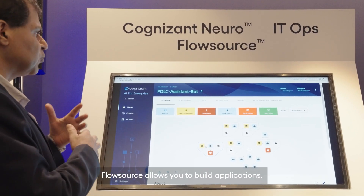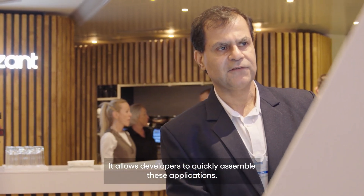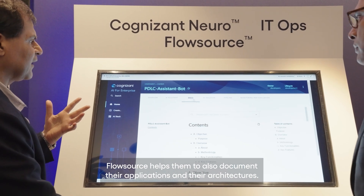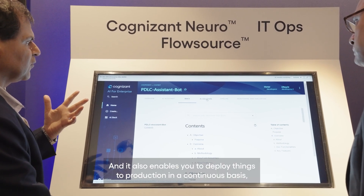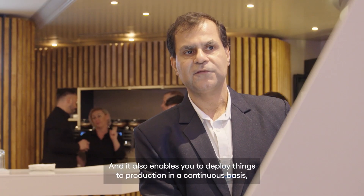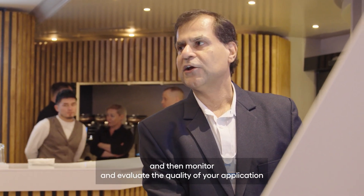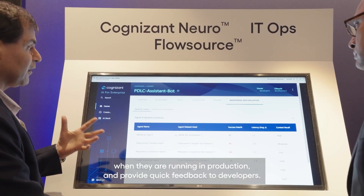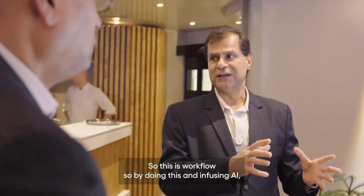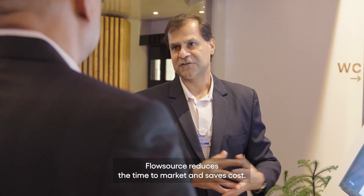FlowSource allows you to build applications and enables developers to quickly assemble them. It also helps document applications and architectures, and enables you to deploy things to production on a continuous basis, then monitor and evaluate the quality of your application when running in production and provide quick feedback to developers. By infusing AI, FlowSource reduces time to market and saves costs.